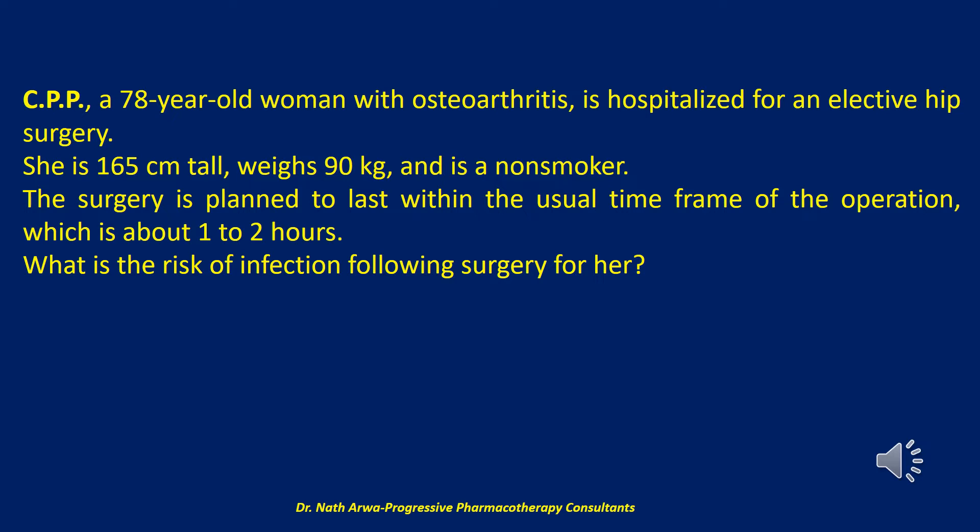The surgery is planned to last within the usual time frame of the operation, which is about one to two hours. So my question to you is: what is the risk of infection following surgery for her?